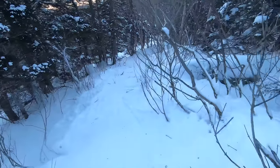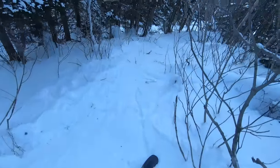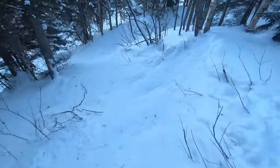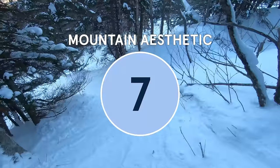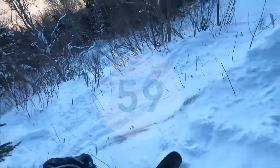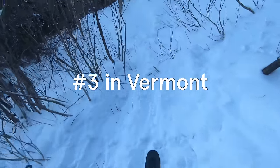And finally, mountain aesthetic. Jay Peak may not be the largest resort on the East Coast, but there's nothing else even remotely like its tram face, and the resort gets a 7 in this category. These categories add up to an overall score of 59, placing Jay Peak third in our Vermont rankings as of January 2023.